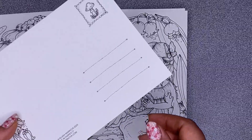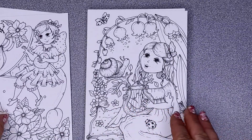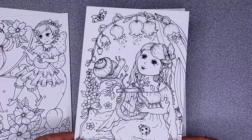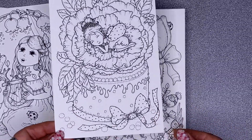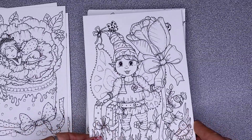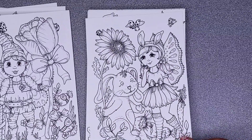Then of course we've got another little fairy — they're beautiful, aren't they? And it looks like the back is all the same on them. They are really gorgeous. A little snail. A little fairy asleep in the flowers.